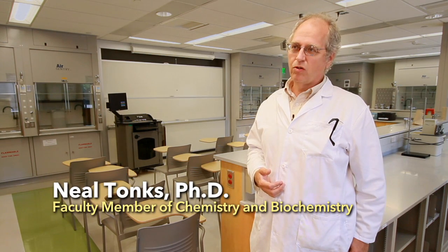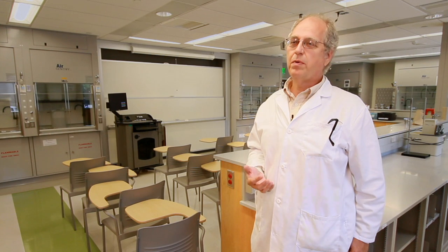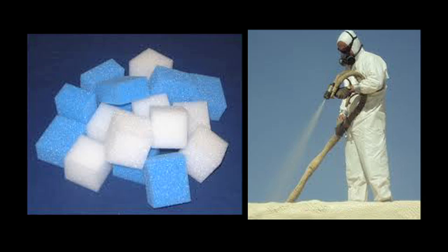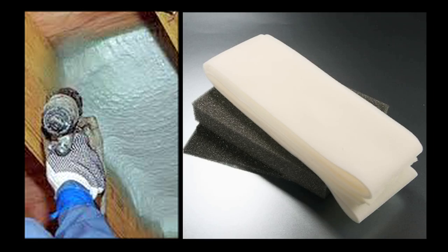This summer we're focused on creating a new class of surfactants, new materials that we can use in the polyurethane foam industry. Producers are trying to become more green, more ecologically conscious, so they're using different oils. We're working with soybean oil.